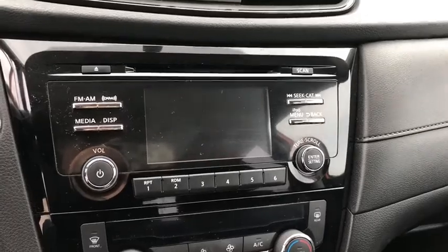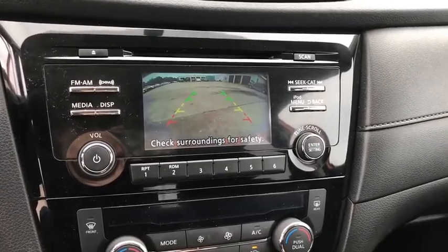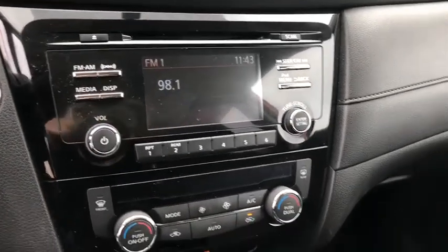Aluminum wheels, cruise control, rear defrost, AM-FM stereo radio, front-wheel drive, climate control.